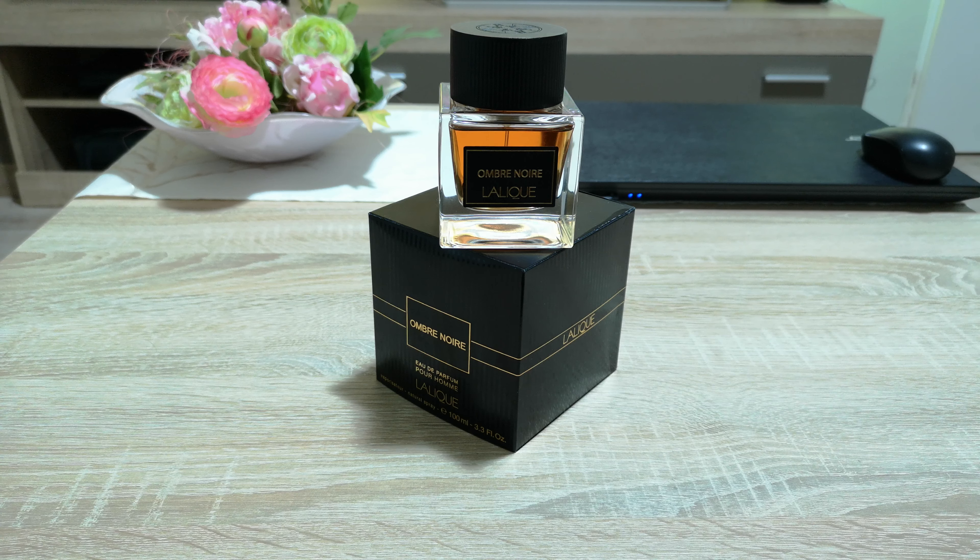On the Lalique website, it costs around 120 euros, so you can go there and see if you can purchase it. In my whole Lalique mini-collection, this is the best one I have. I own all the Encre Noirs — Encre Noir, Encre Noir Sport, and Encre Noir à l'Extrême — as well as Lalique L'Insoumis and Lalique Hommage. But Ombre Noir is the best: amazing performance, amazing scent, amazing compliment getter.